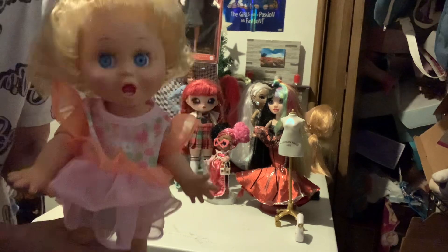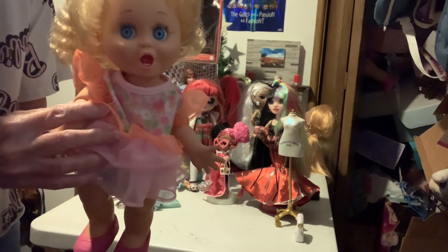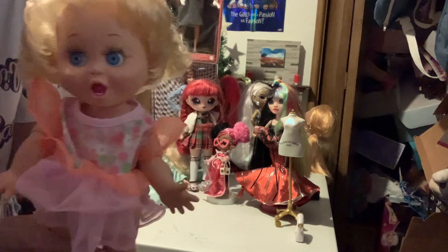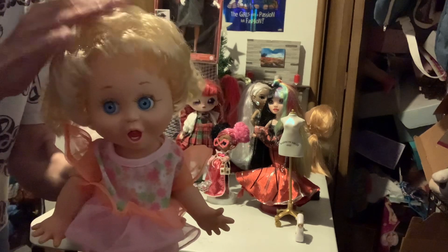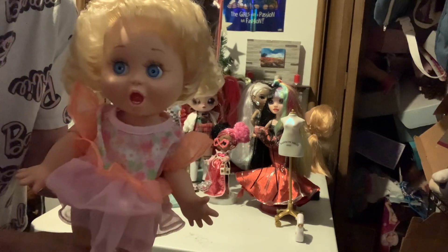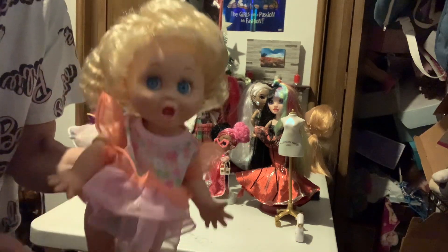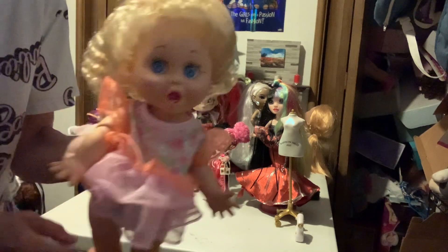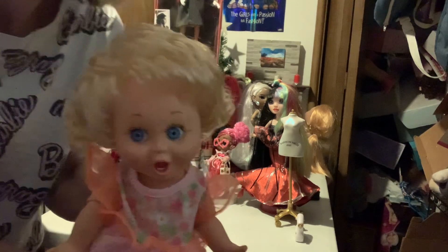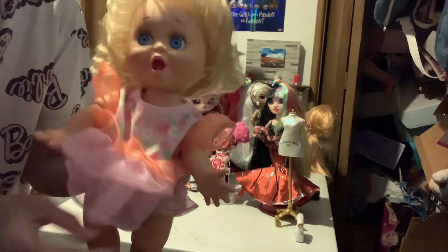She's marked as number two, so this is 'Surprise Susie' — her name is Susie. They all come with different names, and somebody was so sweet. They all come with different color hair and different color eyes.